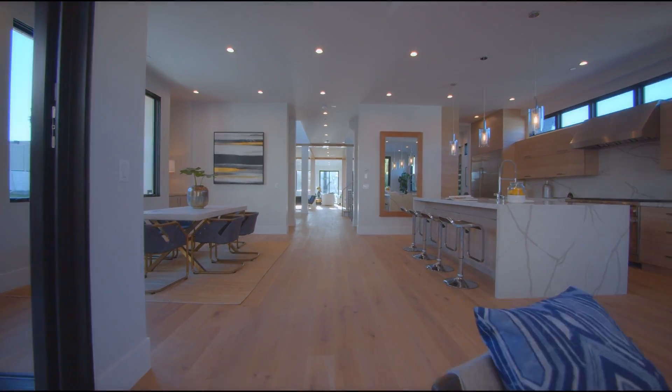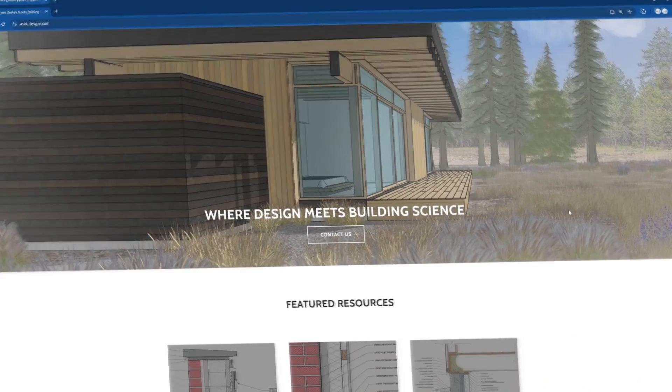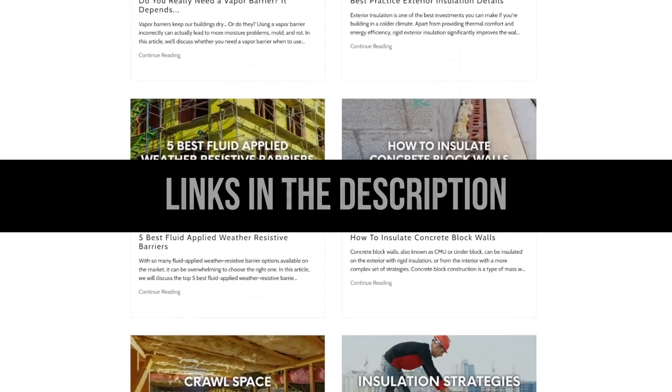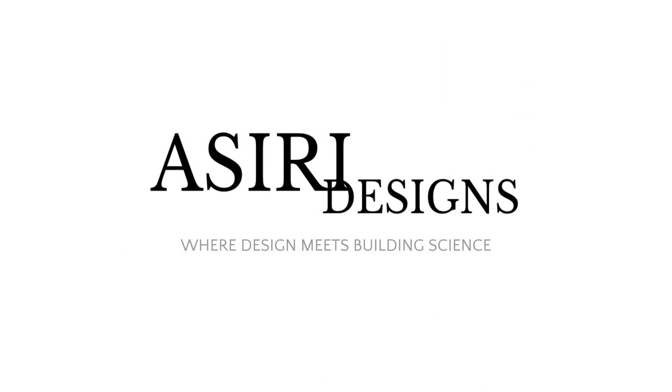If you found this video helpful, make sure to leave a like and subscribe for more weekly building science videos. Head over to our website at assiri-designs.com, where we have over 150 free building science articles covering a wide range of topics. Links will be in the description below. Good luck with your projects — cheers!